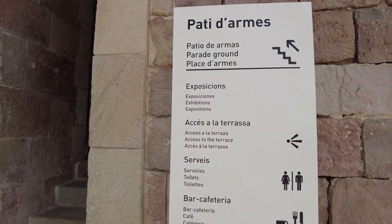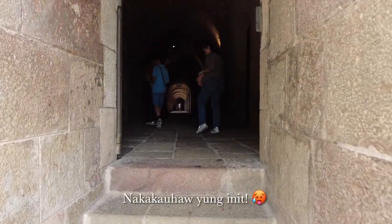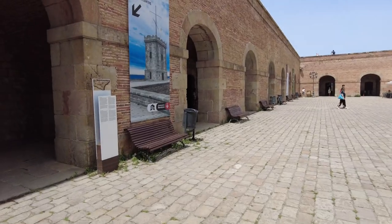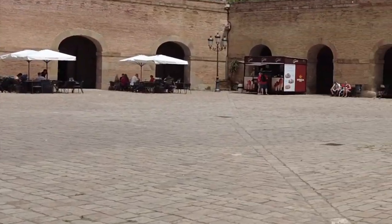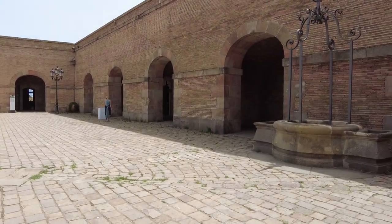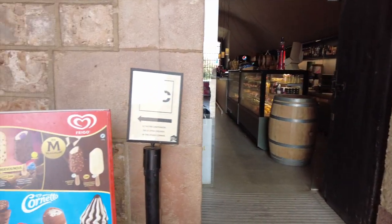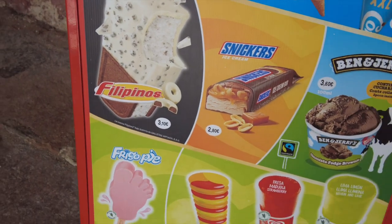We're getting thirsty, and apparently there's a bar inside. So we'll explore it. I'm not sure if this is the only restaurant — it's just like a small food truck in the corner. So we're going to get something to drink first. This is the bar cafeteria. Funny enough, there are Filipinos here — look at the ice cream!